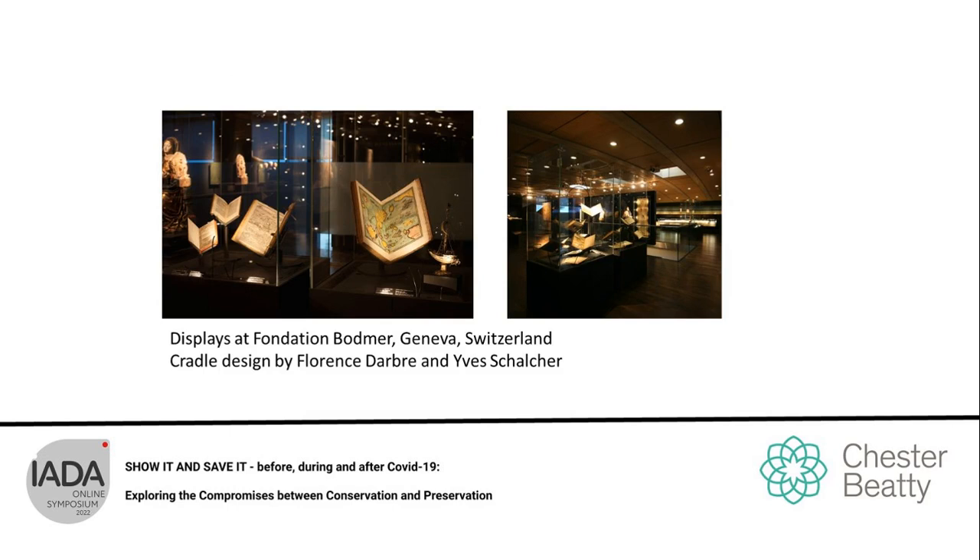At the end of the survey, only one system stood out as being fully adaptable for display, with both the opening angle and the display angle adjustable. This system was designed by book conservator Florence D'Arbre and architect Yves Schelcher from the Fondation Bodmer in Geneva. It uses metal as the main component and is fully detachable and adjustable. Using this system has reduced the need for the team to use other supports, except in rare occasions for particularly large-span books.